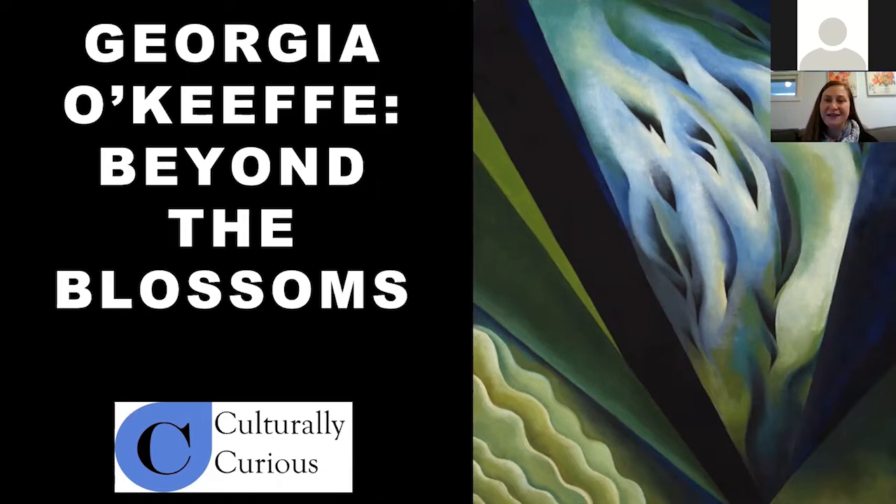Before I move away from this slide, I just wanted to acknowledge what a beauty it is. We get almost a little hint of a flower here, but these are just wonderful abstractions. We'll see some of these forms again and again tonight. This is called Blue and Green Music from 1921.